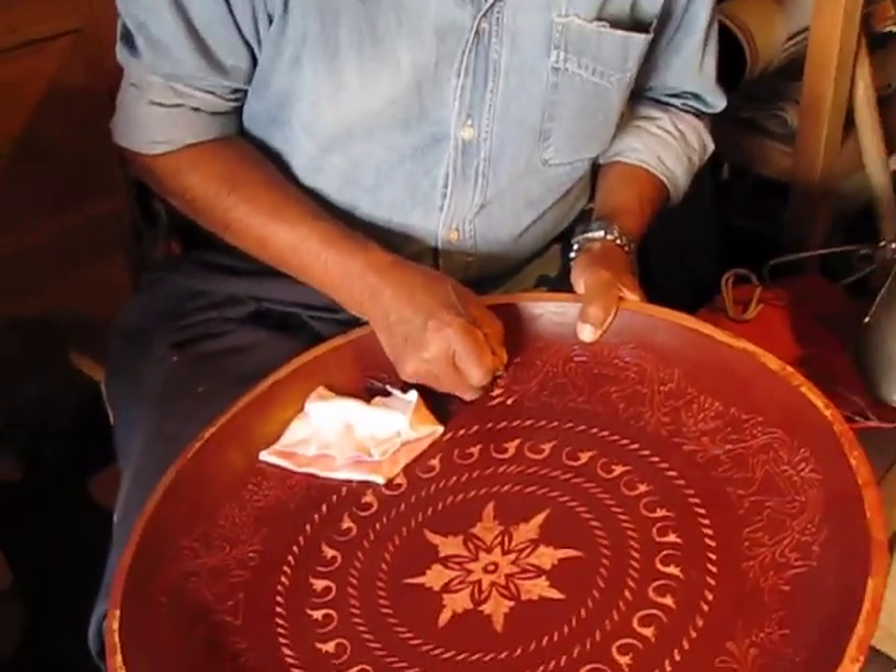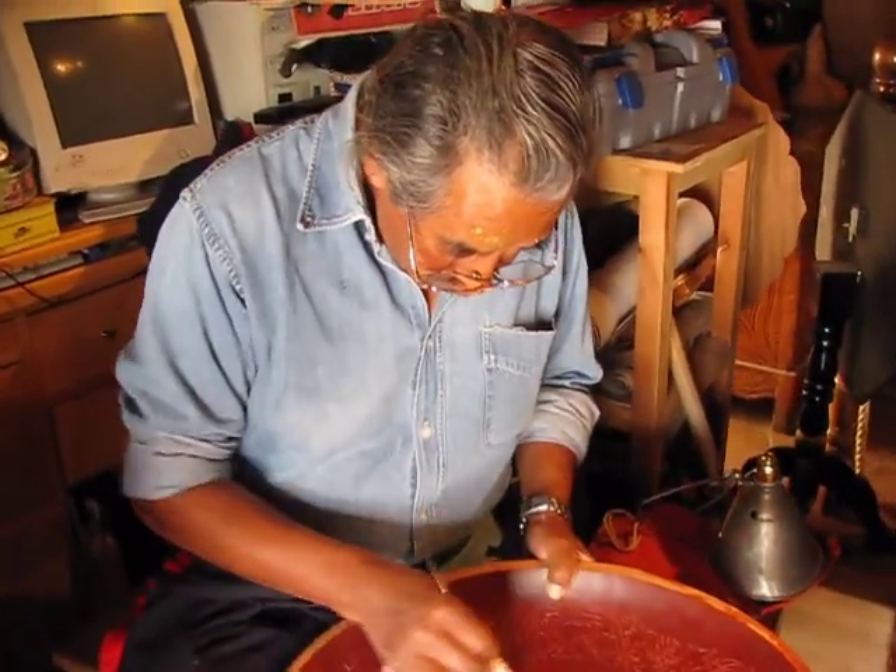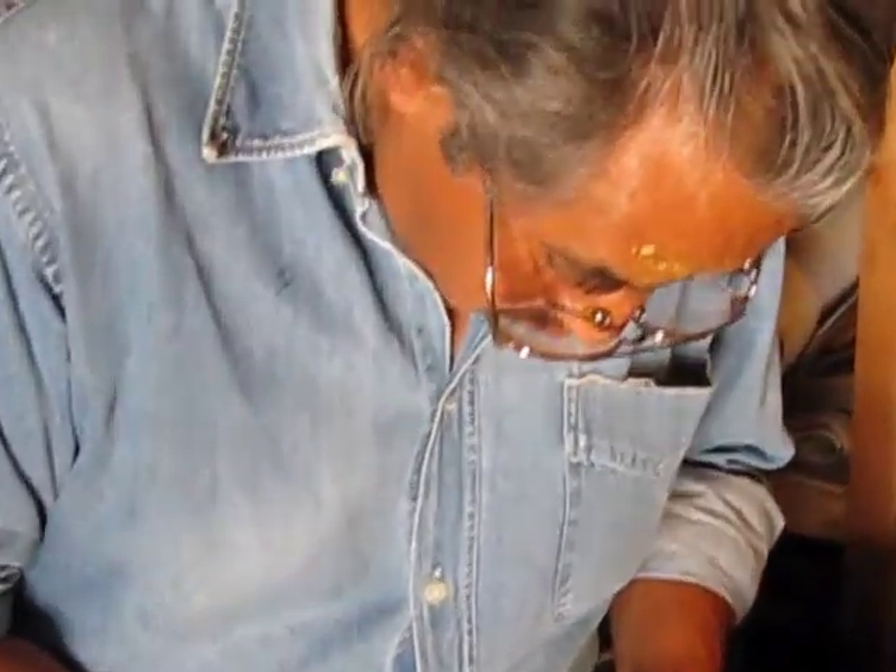That process includes delicate carving of images such as trees, flowers, and birds, which are then filled in with color.